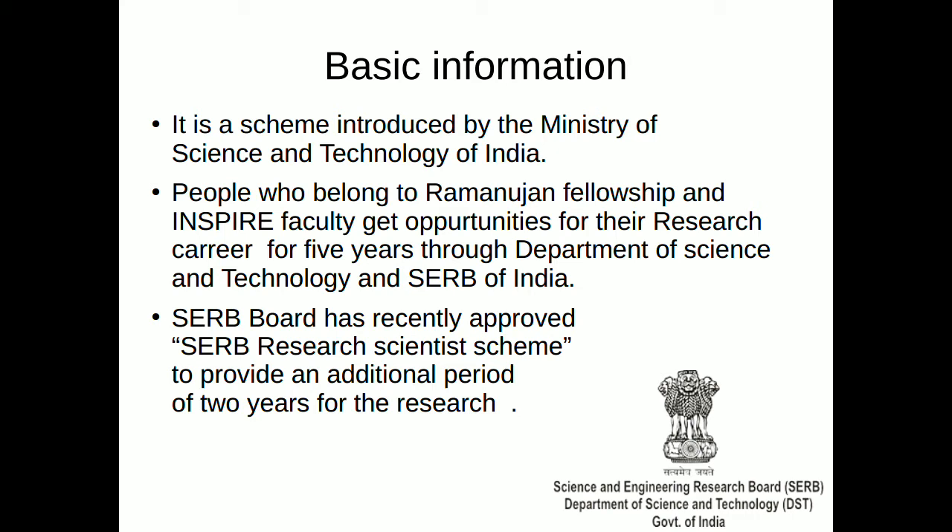In order to provide a platform for sustainment of research for some more time, SERB has recently introduced a new scheme — this is the SERB Research Scientist Scheme.